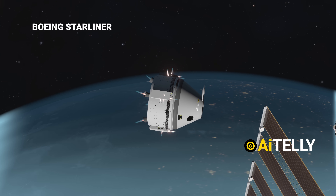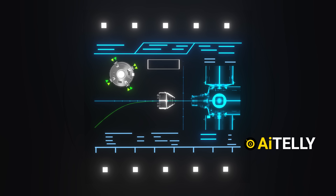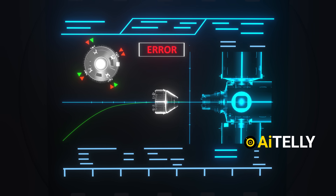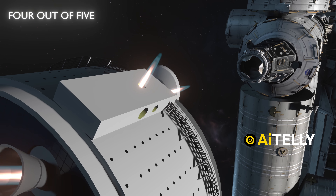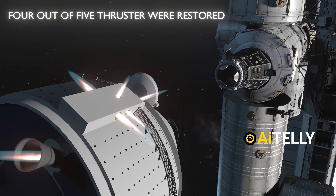During the docking procedure, the Starliner encountered issues with its reaction control system thrusters. The spacecraft's software initially flagged five aft-facing thrusters as non-operational, affecting its ability to maneuver in all six degrees of freedom. Although four of the thrusters were eventually restored, the underlying cause of the malfunction remains unclear.